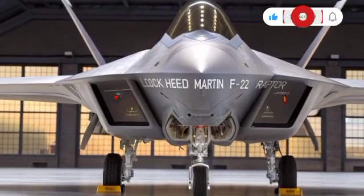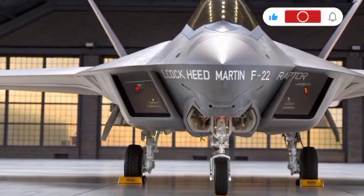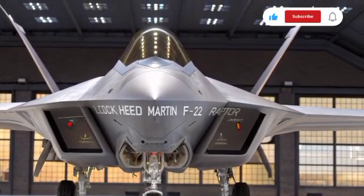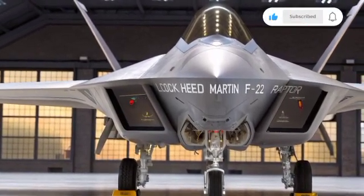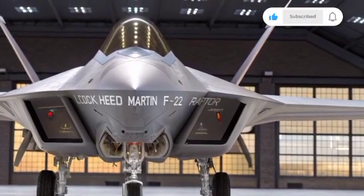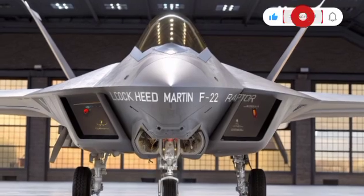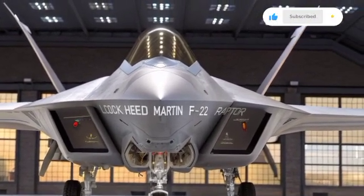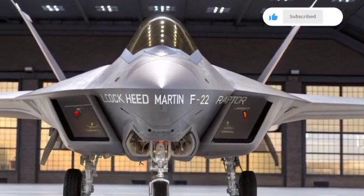The avionics suite inside the F-22 was revolutionary for its time. The jet integrated radar, sensors, and electronic warfare systems into a single network, giving pilots unmatched situational awareness. Pilots described it as flying with God's view, being able to track multiple targets and threats simultaneously. The Raptor could engage air-to-air targets, air-to-ground strikes, and electronic warfare missions all in one platform, truly making it a multirole fighter.